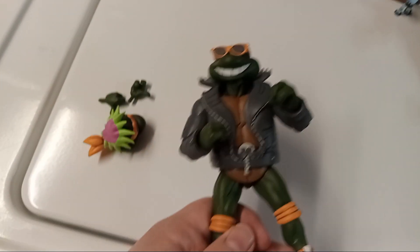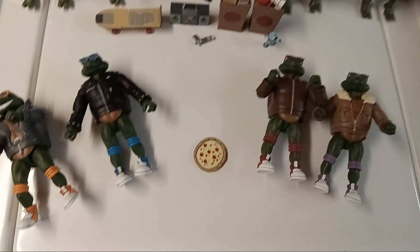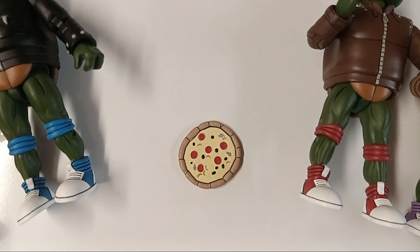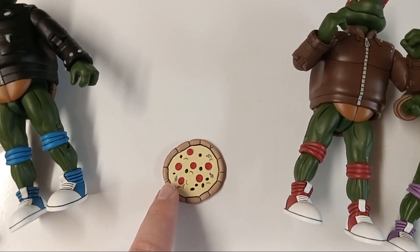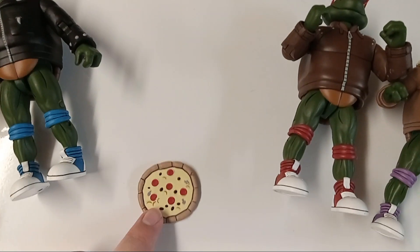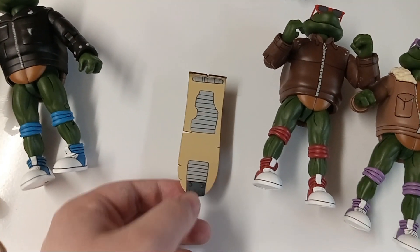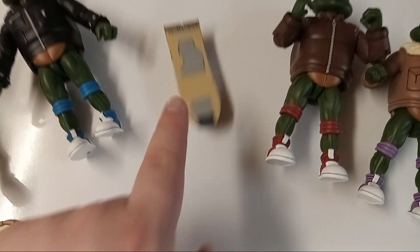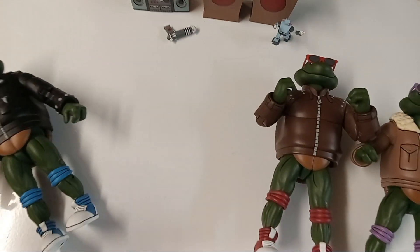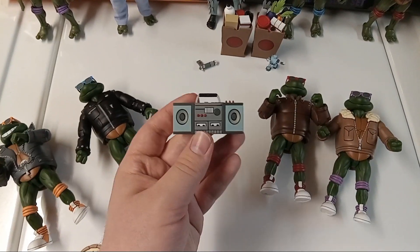Now for the shared accessories that everyone in the set can use. First there's a pizza with pepperoni, mushrooms, olives, and some yellow toppings — essential for the turtles since they're always eating pizza. Next is a skateboard, which spins, and the trench coat turtles also came with one, so you can never have too many. Finally there's a boom box, and mine rattles when you shake it — not sure if that's intentional, but kind of cool.